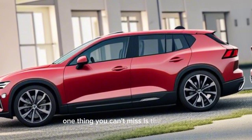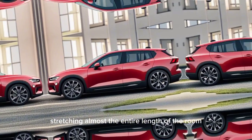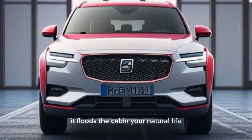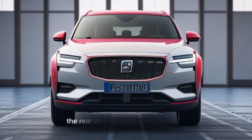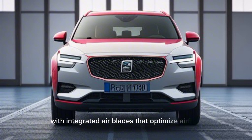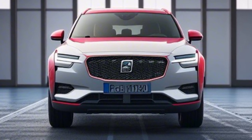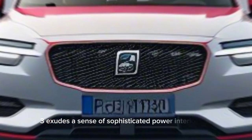One thing you can't miss is the massive panoramic sunroof, stretching almost the entire length of the roof. It floods the cabin with natural light and creates a truly airy feel. The rear design is equally impressive, with integrated aero blades that optimize airflow and enhance stability. Overall, the Polestar 3 exudes a sense of sophisticated power.